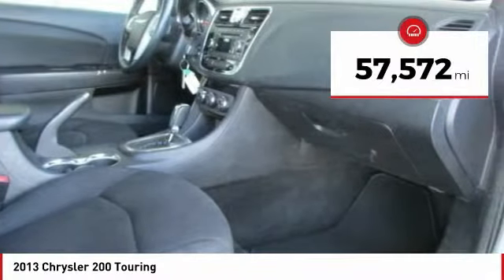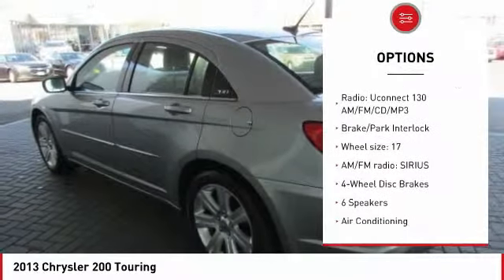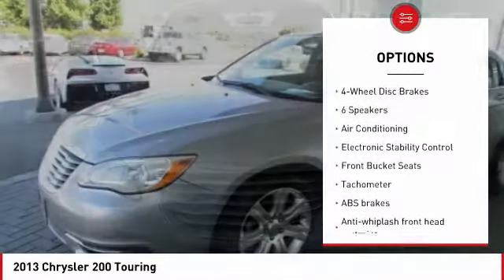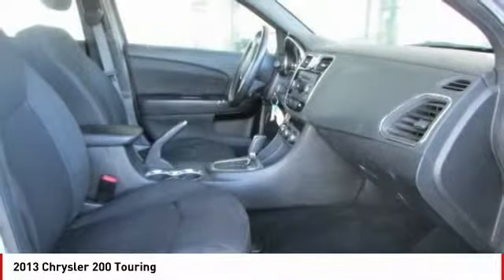This vehicle has less than 60,000 miles. Here are some of this vehicle's great options: traction control, dual airbags, air conditioning, power steering, four-wheel disc brakes, aluminum wheels, center armrest, universal garage door opener, power windows, and CD player.